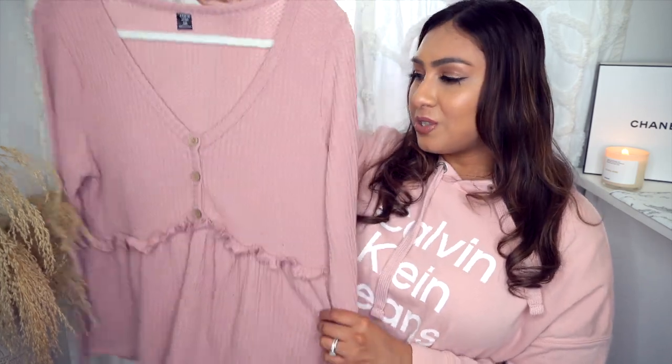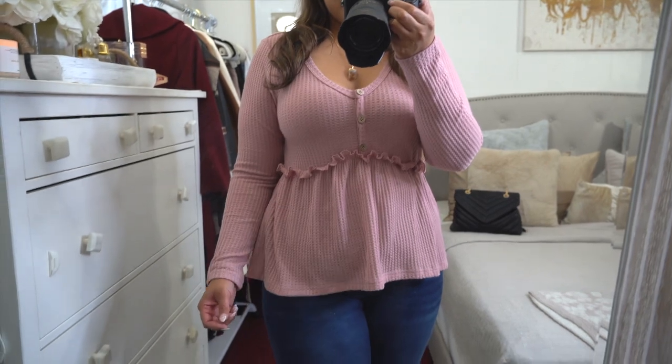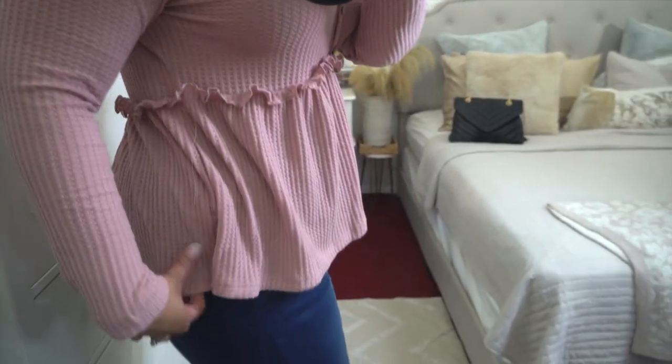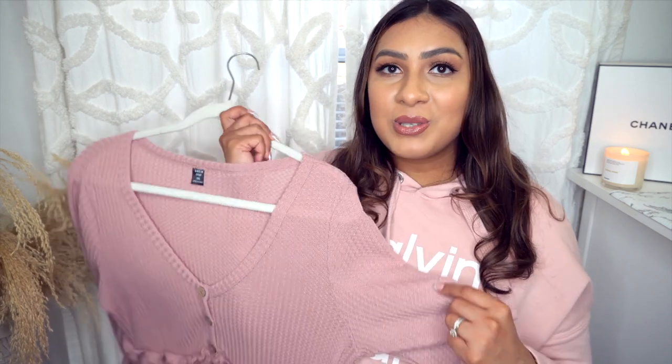Next up is this peplum-style top, which is so soft. I love the dusty rose color — it comes in a bunch of different colors. It has a nice loose fitting look that doesn't make you look pregnant; it's just cut really nicely and flows well on the body. The buttons here are faux and don't open. I love the little V-neck. It's a really great length if you don't like crop tops — very flattering. It's also perfect for days when you're bloated and just want something comfortable and cute.